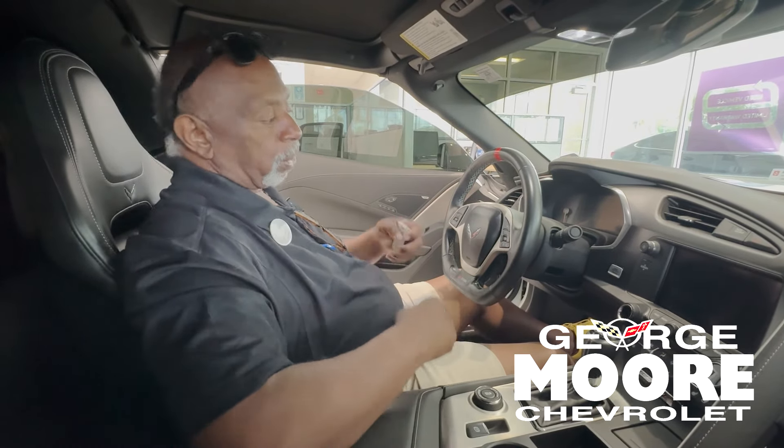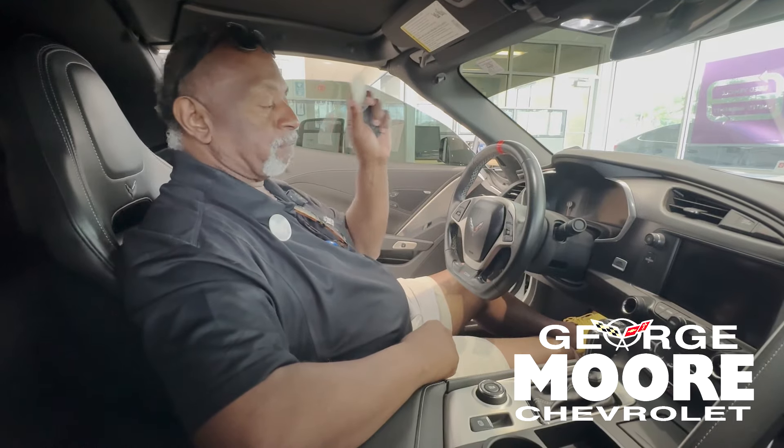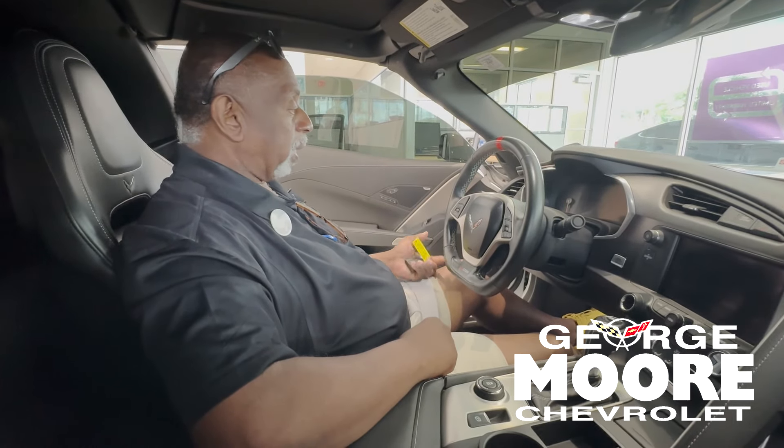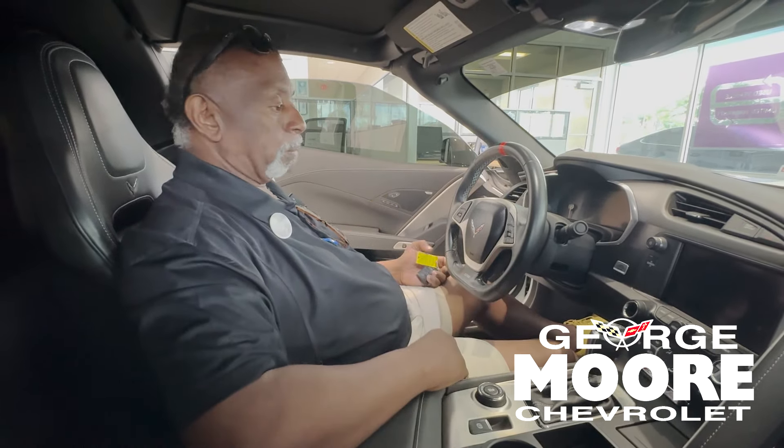It's got push-button start and remote start. You can download the MyChevy app and start it from your cell phone. It's got a lot of features. Come see Glenn at George Moore Chevrolet and we'll talk a lot more about this car.